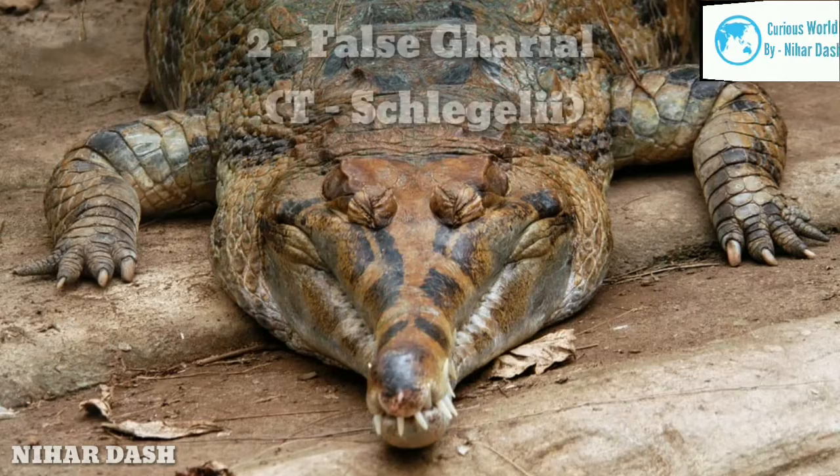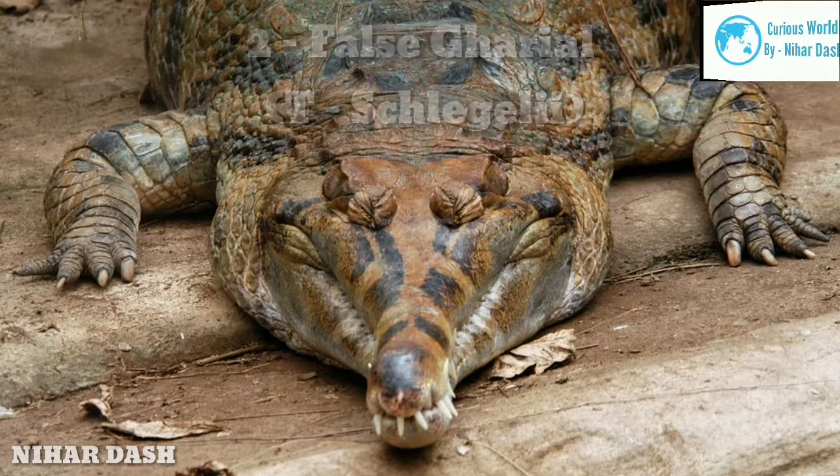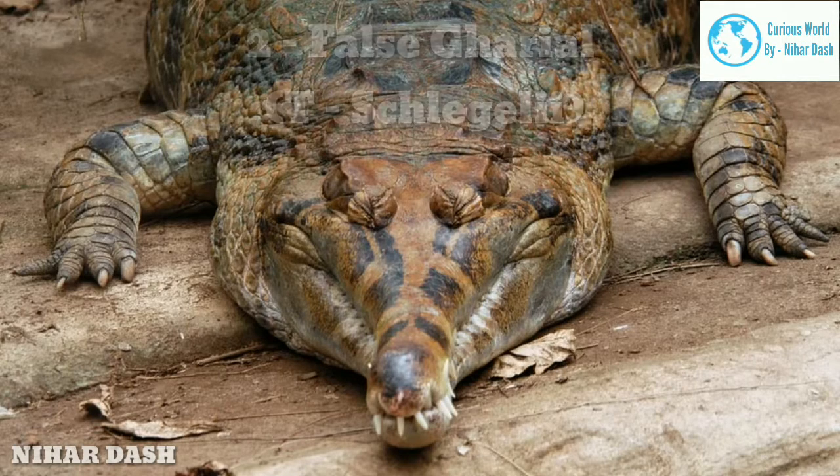The false gharial is an opportunistic carnivore. It preys on a varied diet of amphibians, fish, shrimp, and insects. It also preys on larger vertebrates such as small deer, small monkeys, water birds, long-tailed macaques, and their fellow reptiles.